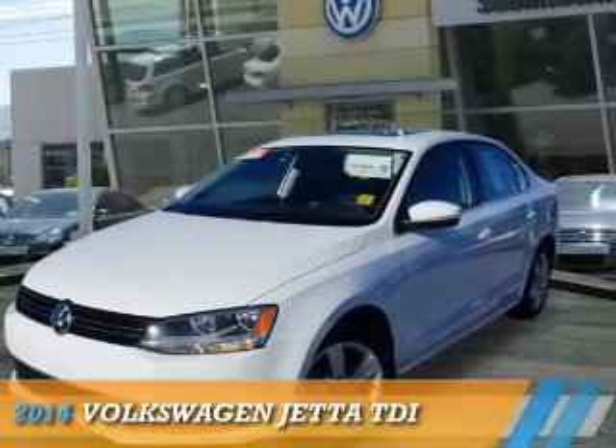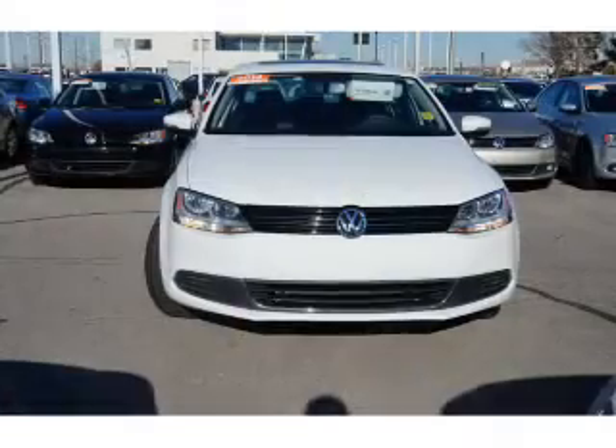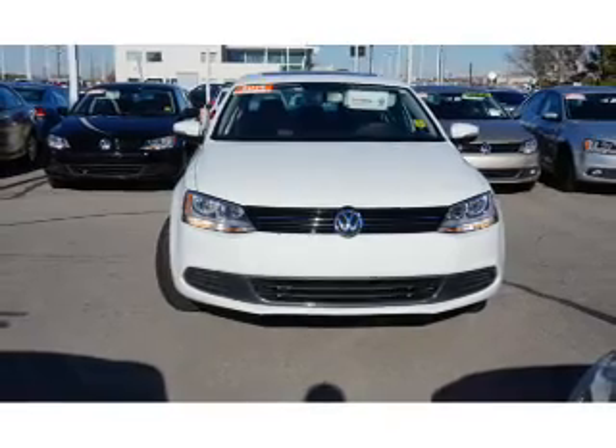Presenting the 2014 Volkswagen Jetta. It's powered by front-wheel drive, a 2-liter 4-cylinder engine, and an automatic transmission.